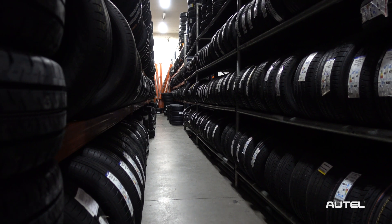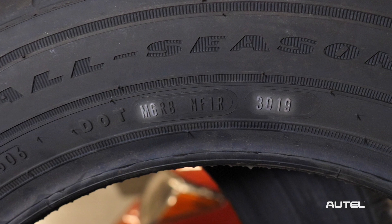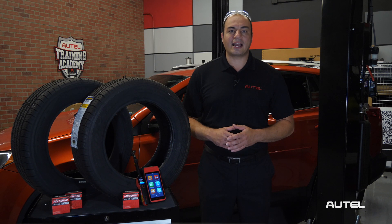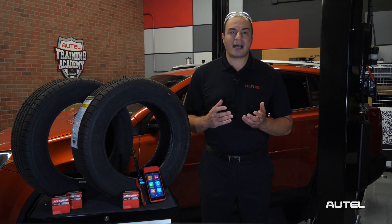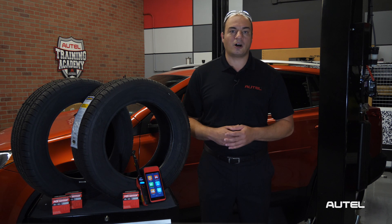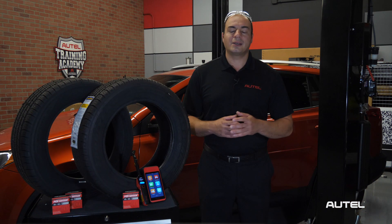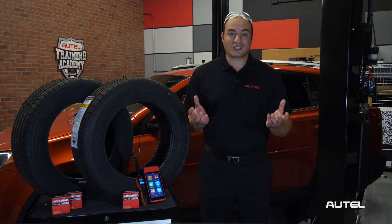Every road legal tire is stamped with a DOT number that indicates the facility where it was manufactured, the date of production, as well as other information. In the case of a recall, tire manufacturers can use these numbers to identify production runs that may be affected. The challenge is that tire manufacturers must have a means by which they can contact the vehicle owner whose tires are affected by a recall. The practice of tire registration goes beyond an industry best practice — it's actually the law.